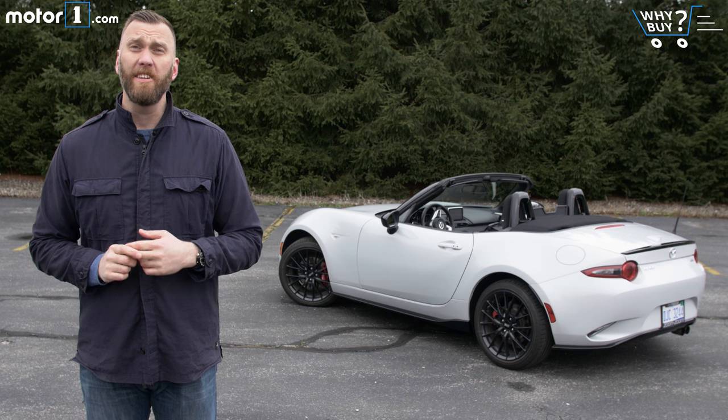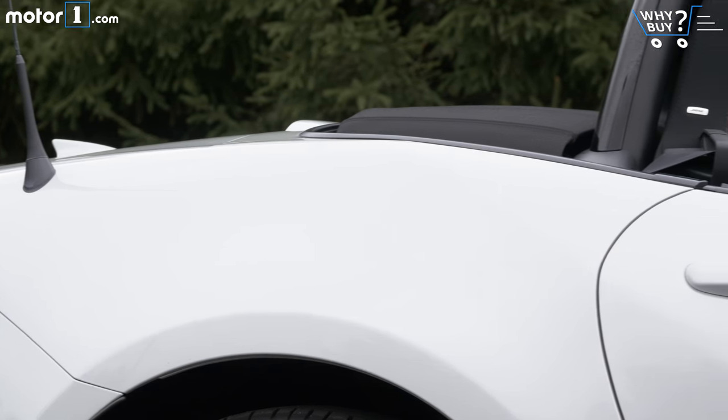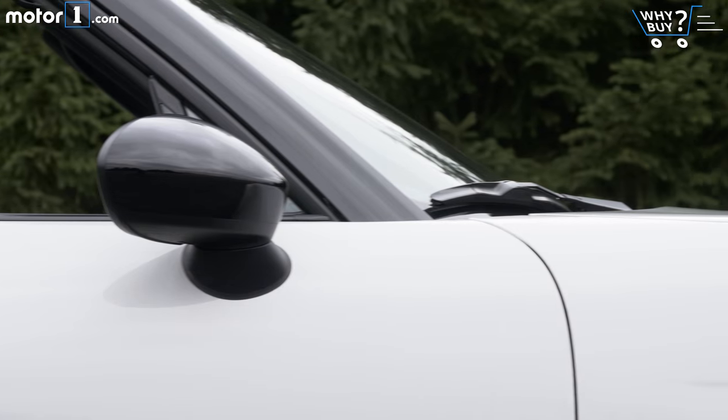Who should buy it? Basically, if you have the means, a desire to enjoy your life, and even a shred of a driver's soul, I don't think you'll ever regret buying this Miata. As has been true for decades now, it's simply one of the most joyful cars on the planet.